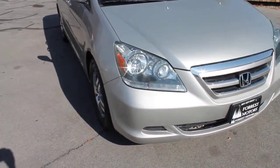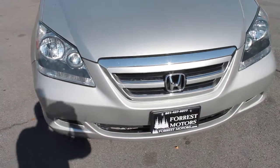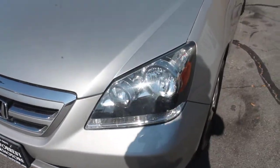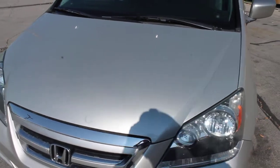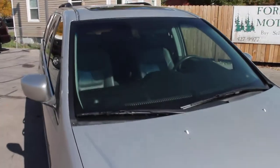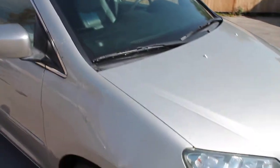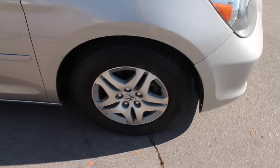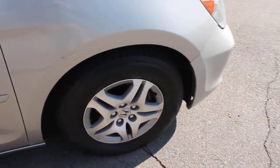This is a 2005 Honda Odyssey EX-L. Taking a look at the front grille, body in paint, the windshield — everything in excellent condition. The body is very clean, and we've got like-new tires on there.